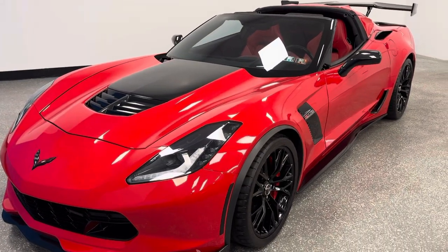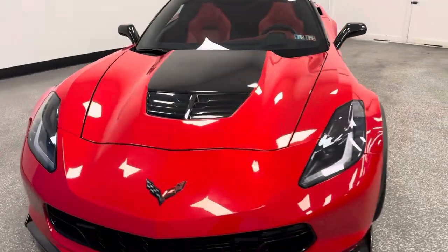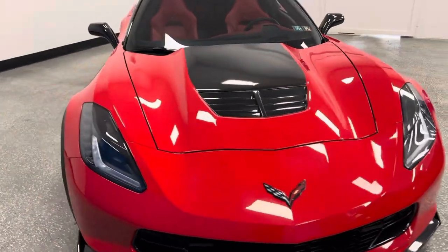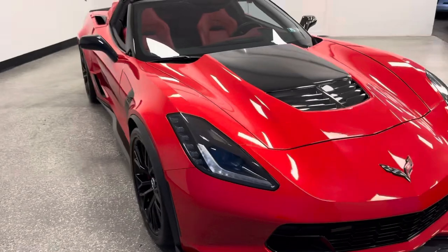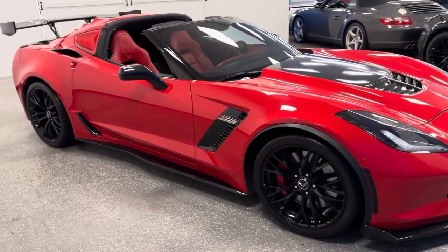If you're a Corvette enthusiast shopping online nationwide for America's best value, largest inventory, and highest five-star rated, we are world-famous Autodirect Corvettes and we have exactly what you're searching for.